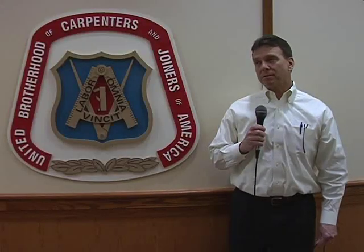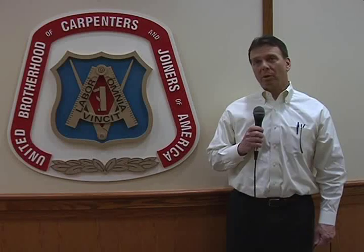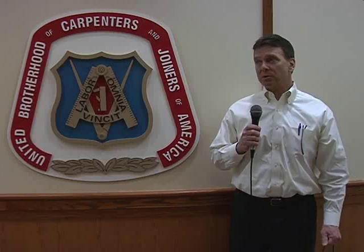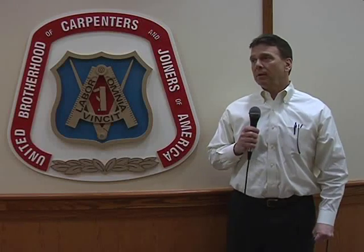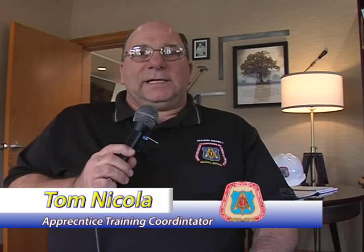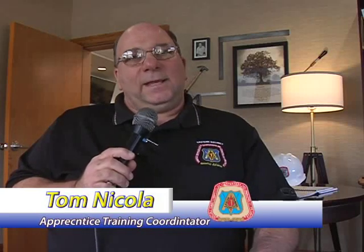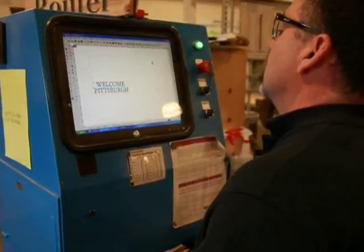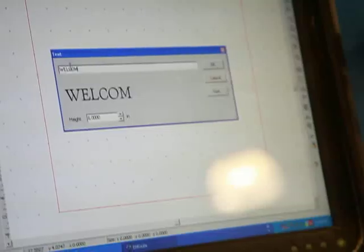All those different crafts are housed within this building and all those students are trained here. The facility is unbelievable — probably one of the best in the country. It encompasses all of the different disciplines that the apprentice carpenters need to learn. Our goal is to keep the program moving forward and make these guys try to become successful and accountable. Technology advances just as in any other field, and if we don't stay right up to speed with that technology, we'll fall behind.